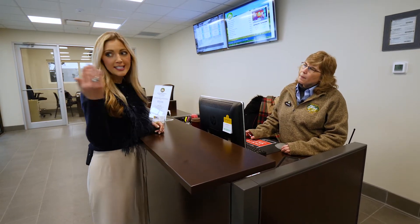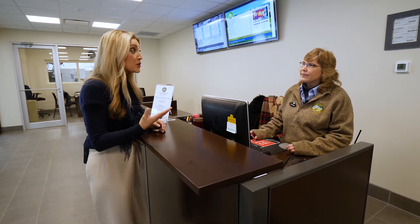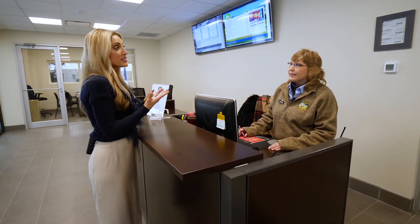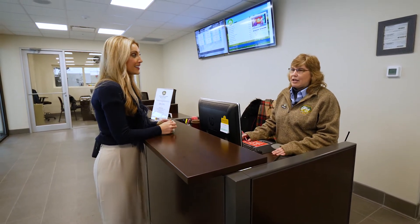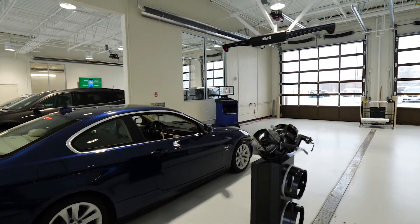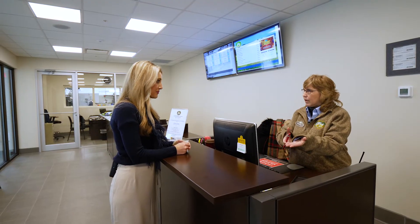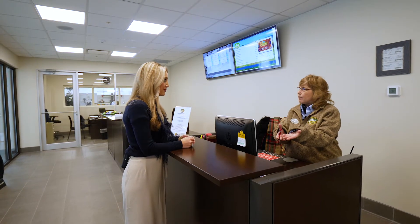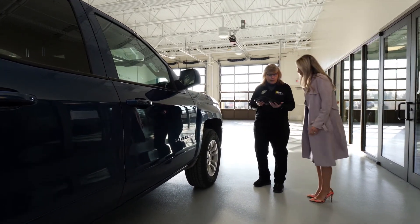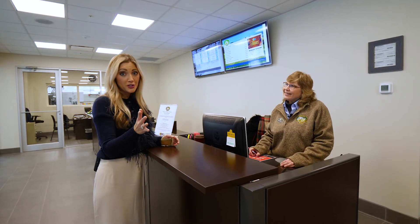Every time I take tours of this facility I feel like I see something new and exciting. We say state-of-the-art — what is your new favorite state-of-the-art piece? Oh my gosh, it would have to be the drive-through for sure, and being able to meet the customers. They're obviously happier because we're able to go wait on them there instead of out in the weather. It's just a lot more cheerful, brighter.